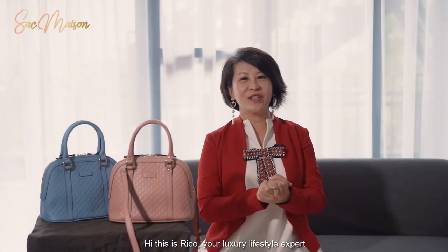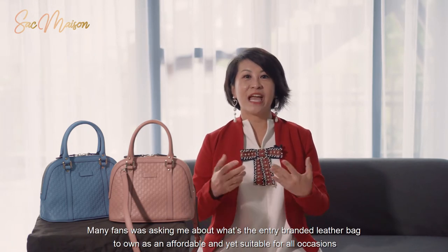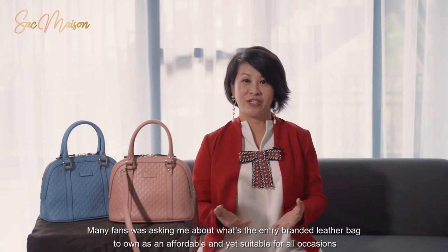Hi, this is Nicole, your luxury lifestyle expert, and welcome back to Submaison channel. Many fans were asking me about what's the entry-branded leather bag to own — very affordable and yet suitable for all occasions.